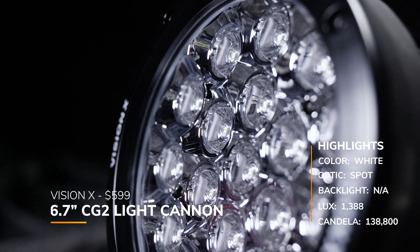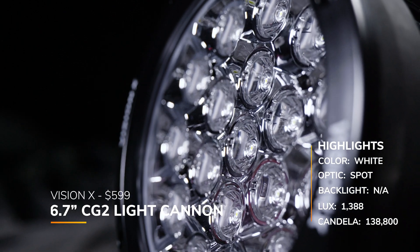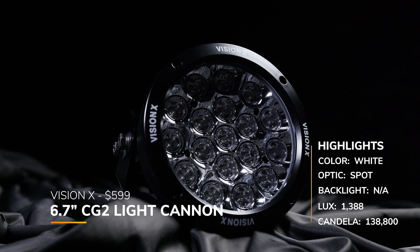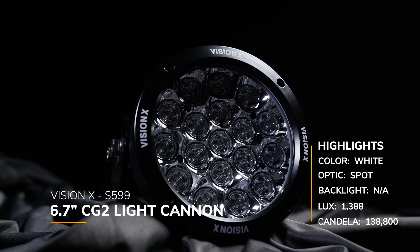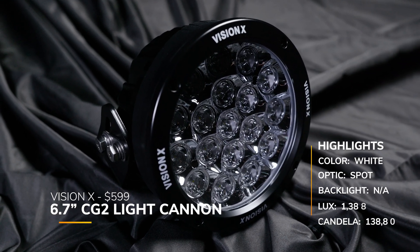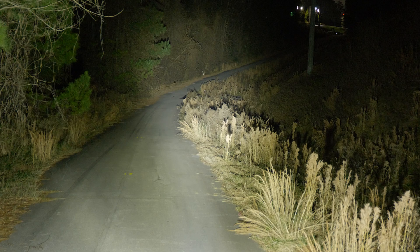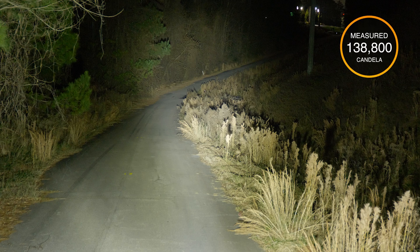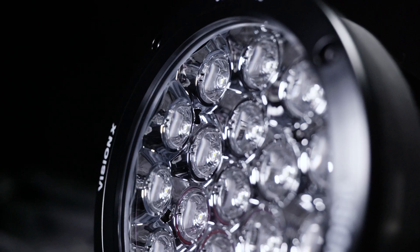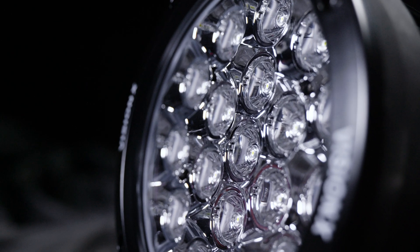The next pod light we tested was from Vision X — the 6.7-inch CG2 Light Cannon, essentially a spot beam pattern, with a price of $599, making it the most expensive pod light in this test. There is no claimed candela on the Vision X website, but we got 138,800 in our testing. The result is a huge but soft spot beam — this is the second lowest recorded measured candela compared to all other white spot beam patterns in this entire test.